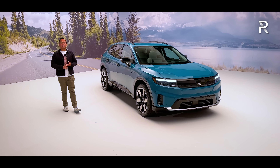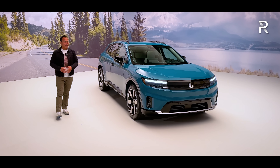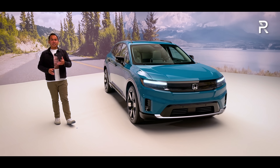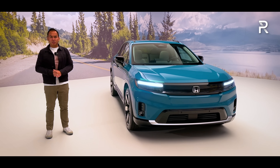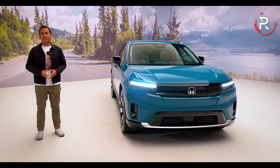With up to 300 miles of all-electric range, available front or dual motor all-wheel drive, and an all-new EV architecture, this is supposed to be Honda's entry into the fast-growing all-electric SUV space. Today we're out here at a studio just outside of Detroit, Michigan, and now that we're finally seeing the all-new Prologue in person, let's go ahead and take a first look.